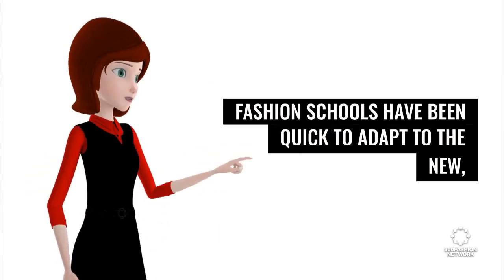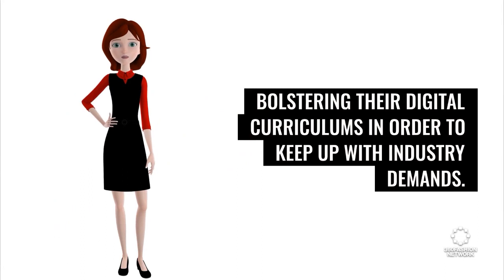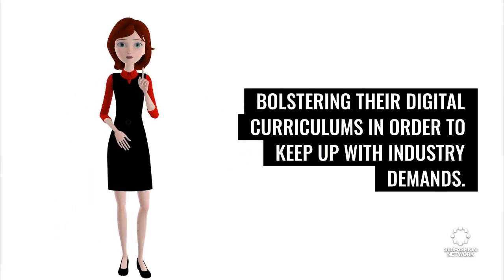First up, fashion schools have been quick to adapt, bolstering their digital curriculums in order to keep up with industry demands. Design institutes such as Parsons School of Design are beginning to implement metaverse learning experiences as part of the core curriculum, where students also learn intensive 3D modeling software. Schools are also thinking about teaching the new business models that come with them. For example, the Fashion Institute of Technology FIT educates students as early as freshman year about the metaverse, Web3, cryptocurrency, and non-fungible tokens. News source: Fashionista.